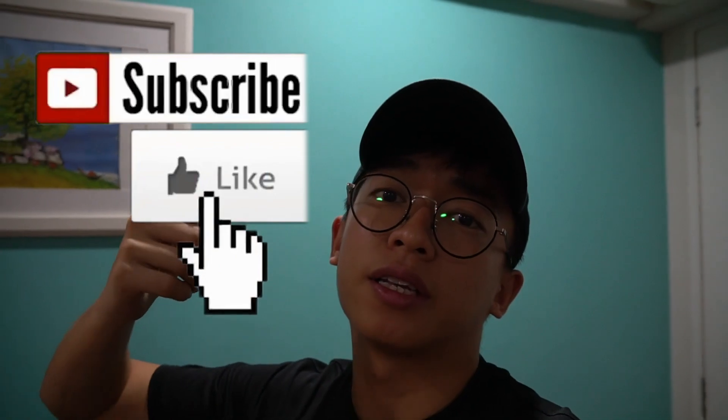Alright guys, thank you so much for watching. Let us know in the comments below which was your favourite hotel. Mine was definitely my own hotel room because the WiFi is strong. Happy new year to you guys — may all your wishes come true. If you enjoyed the video, give it a like and subscribe if you haven't already. I'll see you in the next one. Bye!